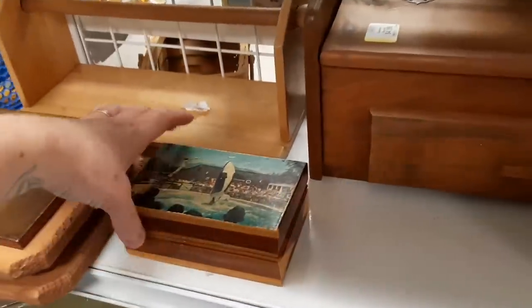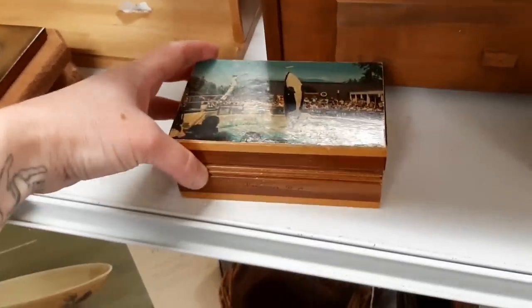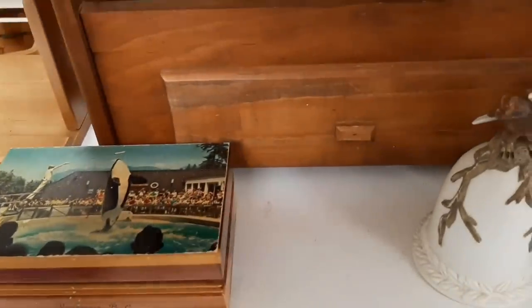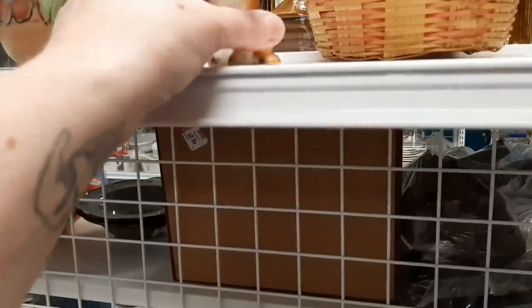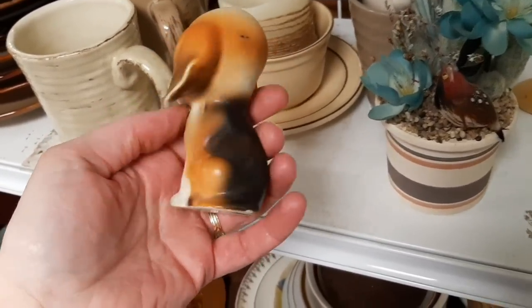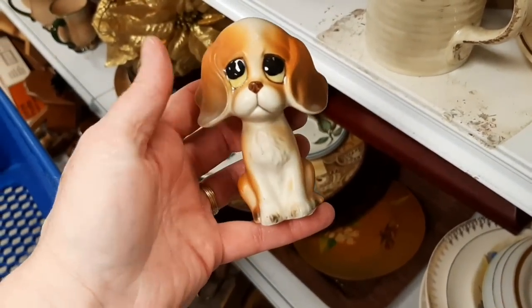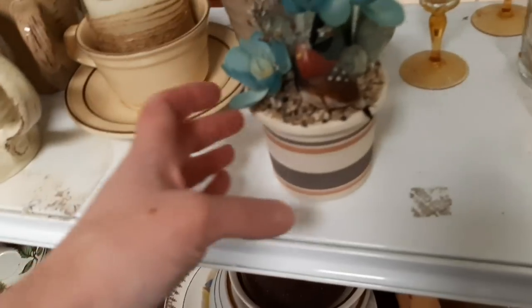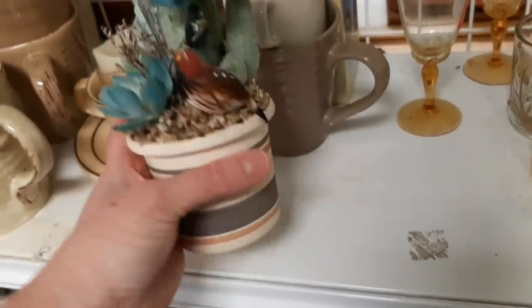Let's see if there's anything else. Well, this was a souvenir box from Vancouver, British Columbia. And I did a bad job of showing you that wooden box. Here was a sad-eyed puppy dog. I had seen a sad-eyed puppy dog in a couple videos back and I did not get it, and quite a few of you told me I should have picked it up. So I decided to get that sad-eyed puppy dog.